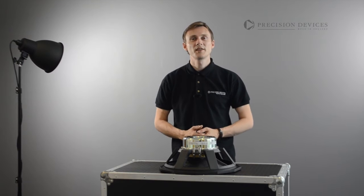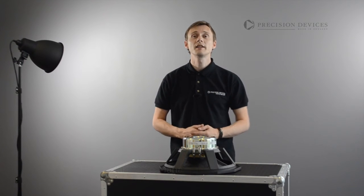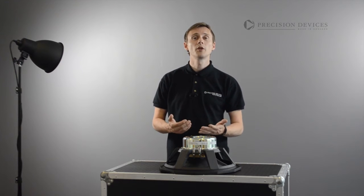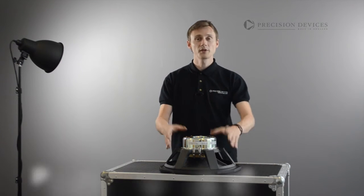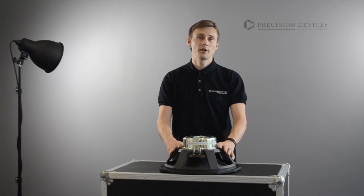Hello, welcome to Precision Devices Product Focus. Offering the ultimate in high fidelity sound experience from a Pro Audio product, we would like to introduce you to the PD155N01 Neodymium Bass Transducer.